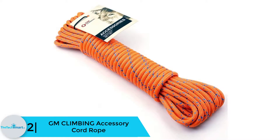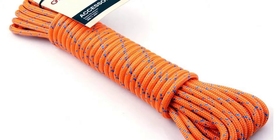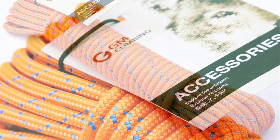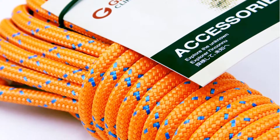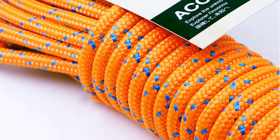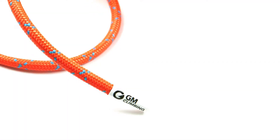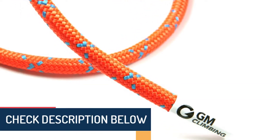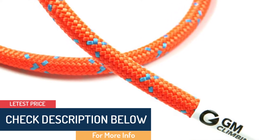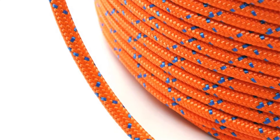At number 2, we have the GM Climbing accessory cord rope. The climbing ropes from GM come in different lengths to choose from as needed. Being double braided, any reasons to doubt the strength and sturdiness diminish completely. Designed for outdoor activities, the ropes have a soft feel and are easy to handle while being strong enough to hold heavy weights. The high-quality materials provide flexibility for tying knots, and the high abrasion resistance increases reliability and durability. The use of high-tenacity polyester material adds strength and flexibility, and the rope is also compact and lightweight for easy carrying.